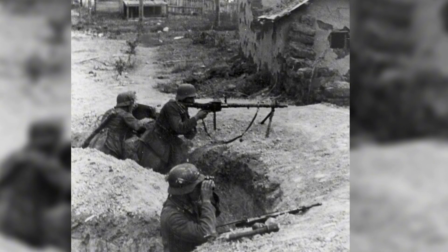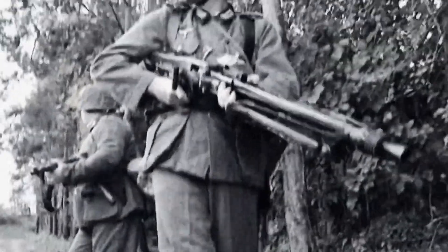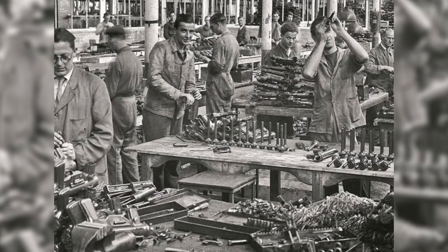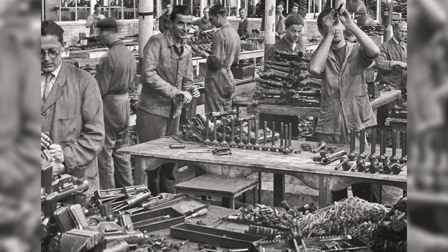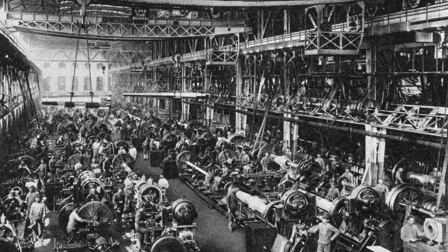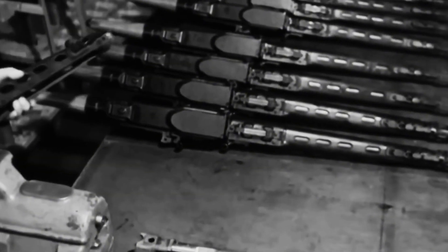So, if the MG34 was so good, why was it replaced by the MG42, at least for infantry use? There were two main reasons. The first was production difficulty. The MG34 was not designed for wartime mass production. It required high-quality materials and extreme precision machining, which was difficult to maintain once the war was at its peak. It is said that one MG34 took 150 man-hours to produce, while the MG42 took only half of that.